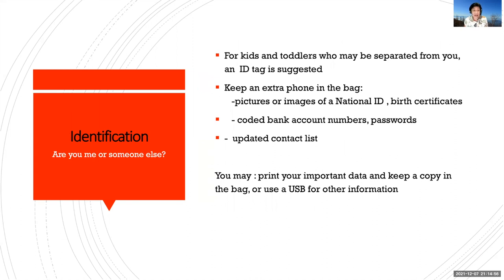Identification is important, especially if it's a family you're concerned about. If there are many of you in the house, it's possible that you may get separated. When arriving at evacuation centers, it is important to have definite identification. For kids and toddlers who may be separated from you, consider putting an ID tag on them when the time comes. If you have your phone with you, you can put in images or pictures of your national ID, birth certificates, bank accounts, coded bank account numbers, passwords, and your updated contact list.